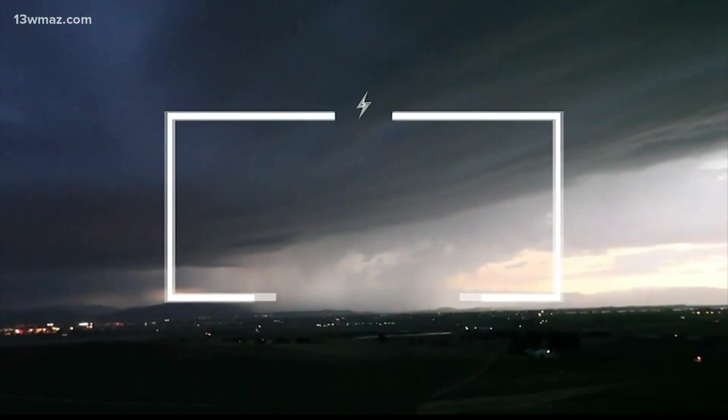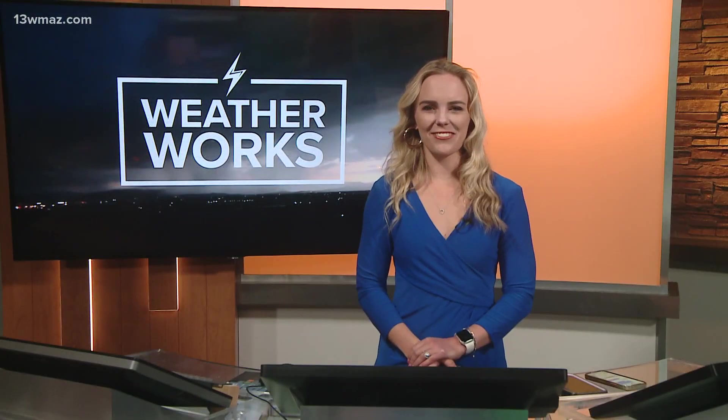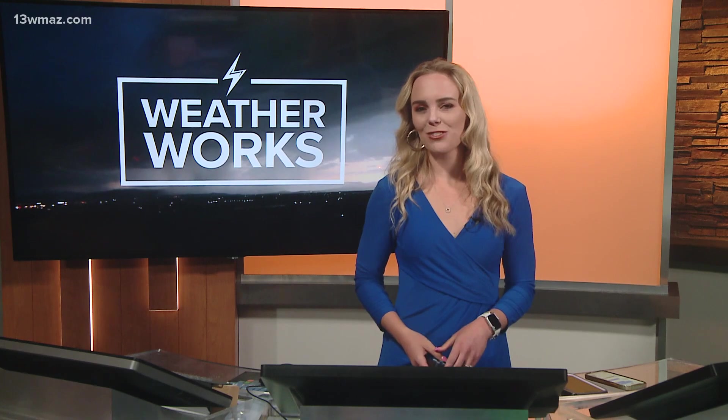The global winds control a lot of things, from big hurricanes to small weather systems. I'm meteorologist Taylor Stephenson, and that's how your weather works. Thanks so much, Taylor. I love those segments so much. If you have any questions on weather phenomena and why they work, be sure to email us at news at 13WMAZ.com. Your question might be the next WeatherWorks topic.